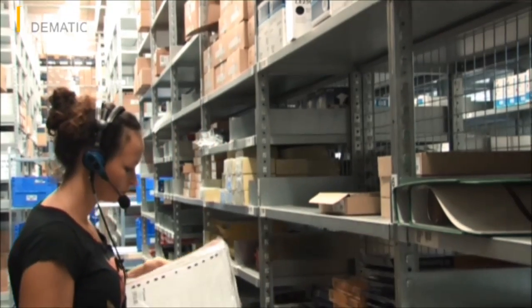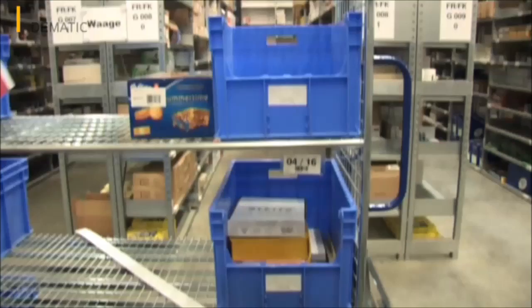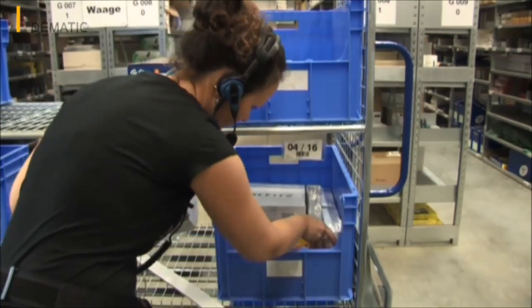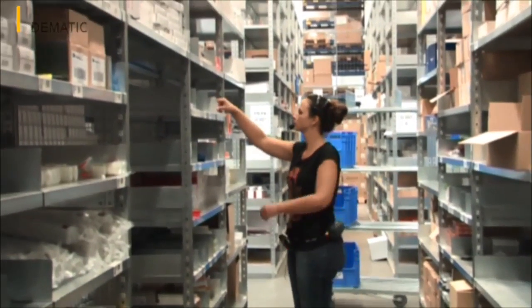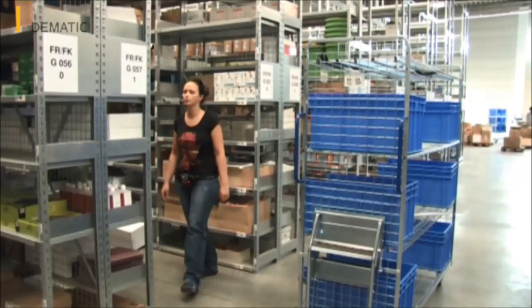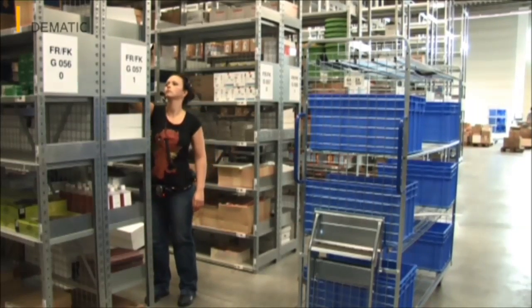One special feature of this setup is that the WMS DC Director first bundles and distributes the orders in a route-optimized manner, so that each order picker remains in his order picking zone. What's more, the PIC carts are designed such that up to 16 orders can be picked in parallel on each cart per employee.